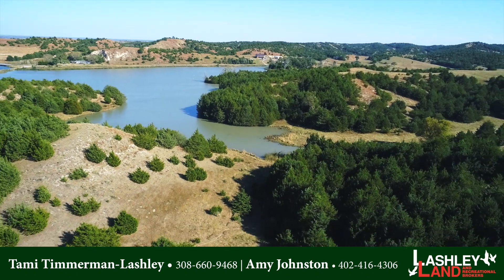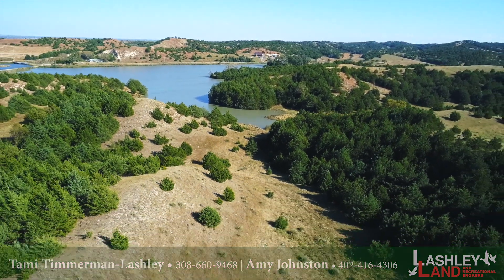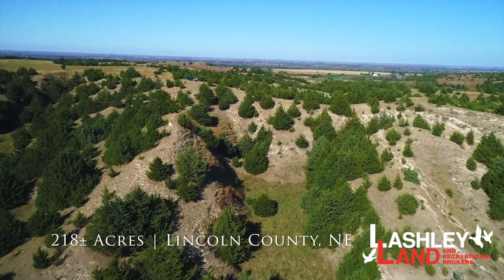Fort McPherson Log Home and Range is perfect for the outdoorsman or hobby rancher. White tail and mule deer are found within the canyons and they come up to feed on the open pastures at night.